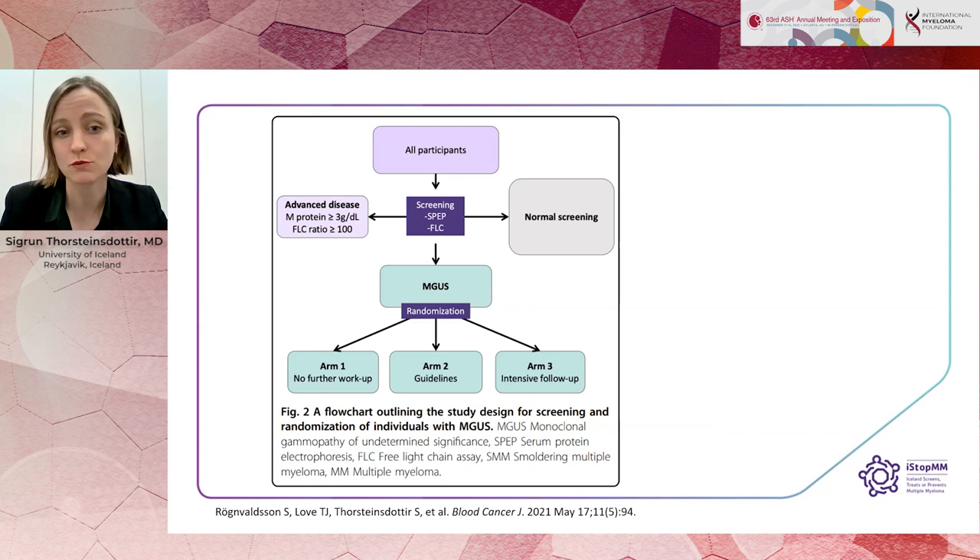In arm one, participants continued care in the Icelandic healthcare system as if nothing had happened. In arm two, workup and follow-up was performed according to current guidelines. And in arm three, we followed a more intensive workup and follow-up.